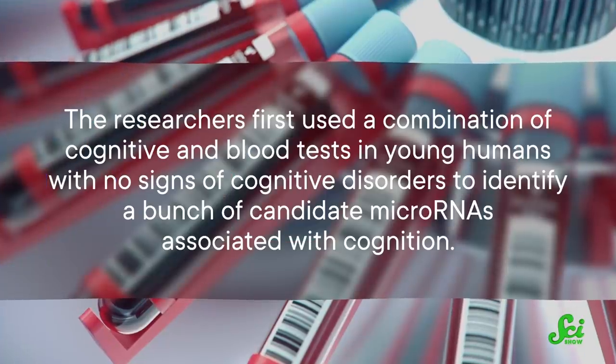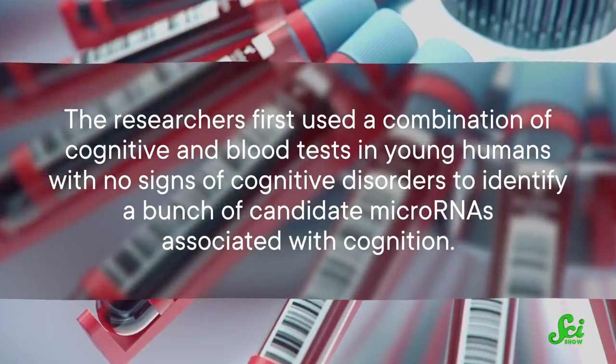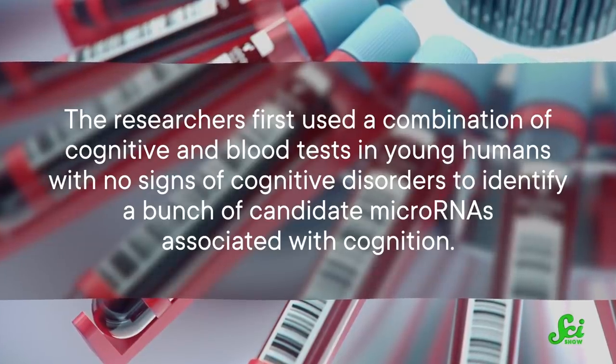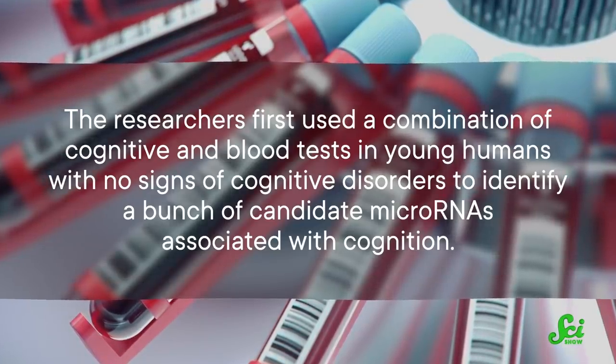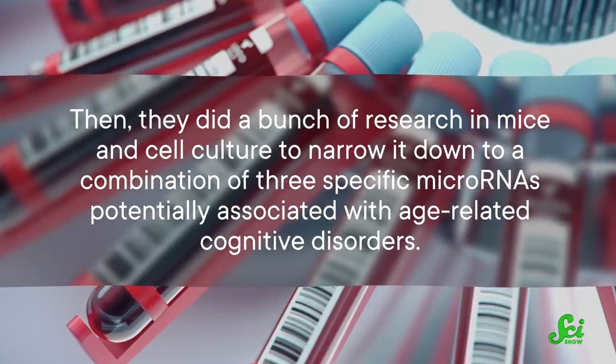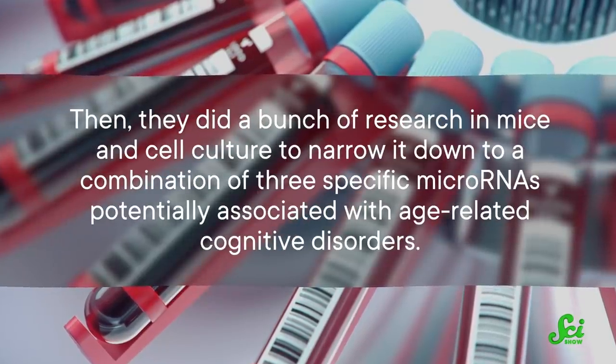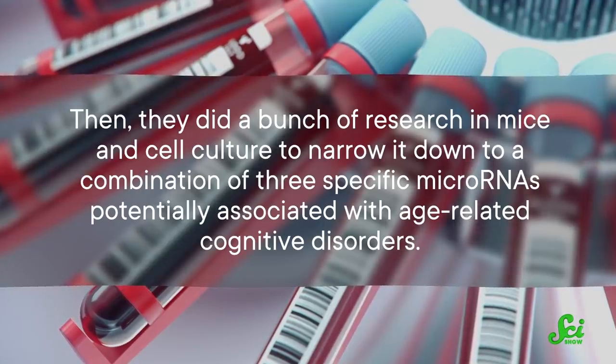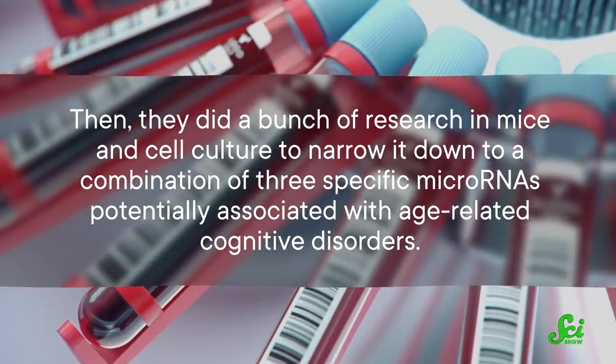The researchers first used a combination of cognitive and blood tests in young humans with no signs of cognitive disorders to identify a bunch of candidate microRNAs associated with cognition. Then they did a bunch of research in mice and cell culture to narrow it down to a combination of three specific microRNAs potentially associated with age-related cognitive disorders.